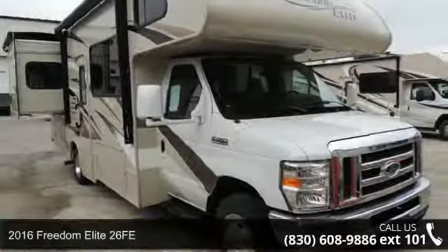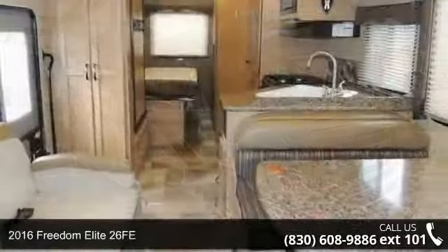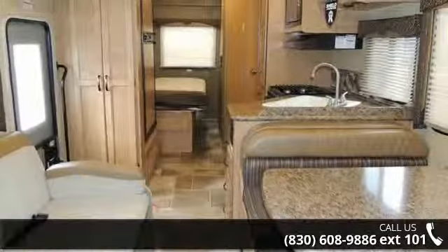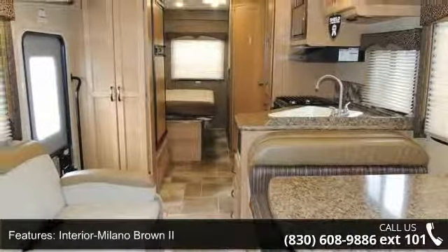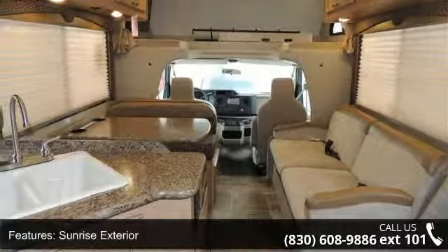Imagine yourself in this 2016 Freedom Elite 26 FE. For those looking for a feature-packed motorhome, look no further. Here we have the standard for style, quality, and driver comfort in Class C RVs.